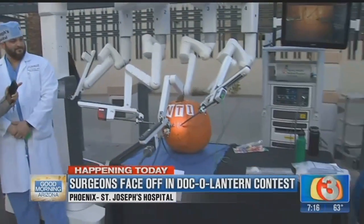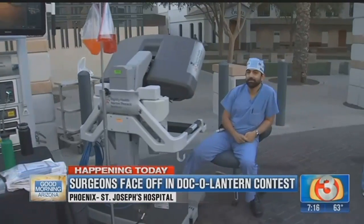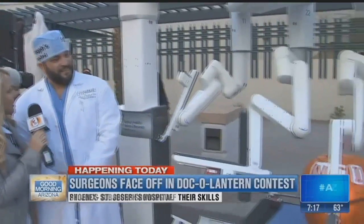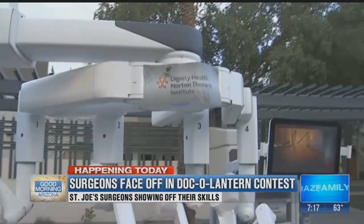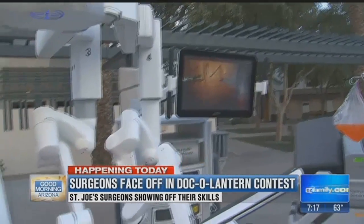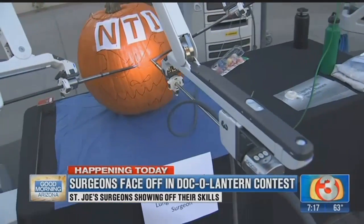This is the da Vinci. We have got surgeon Dr. Hashimi there — he's getting ready. Do you think he has what it takes to win? I know he does. The robot's going to take it home. Tell me a little bit about what makes this machine so unique and how it's going to carve this pumpkin. Well, it's precise. You can see on the screen — the picture he has is beautiful, and it's going to carve a lot more precisely than some of these surgeons over here with their knives.